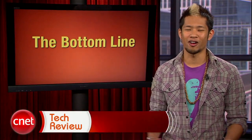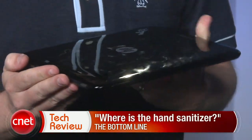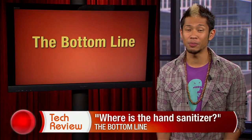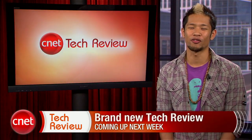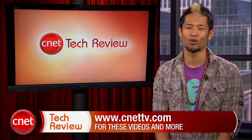The bottom line this week: where is the hand sanitizer? Look at those smudges and fingerprints. In Donald's full review, he said the slippery backing felt like a plate at a pizza party. It may be called the TouchPad, but I won't be doing any such thing. That's our show — come back next week for an all-new CNET Tech Review. Until then, there are tons of great videos available every day at CNETTV.com. See you next week, and thanks for watching.